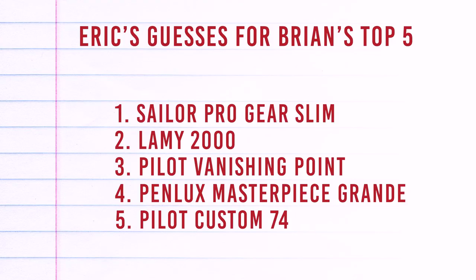I don't know what his five are, but I've chosen for him — Justin will show you what I think he's going to choose. I think I know you. Let's see how I do. We shall see.